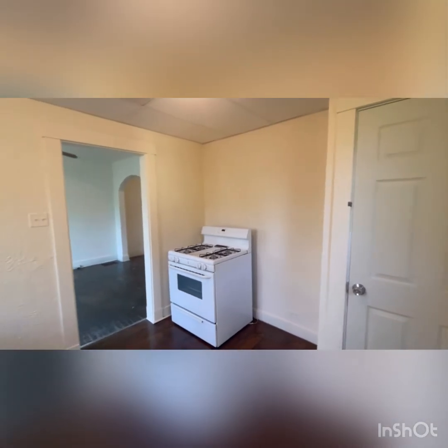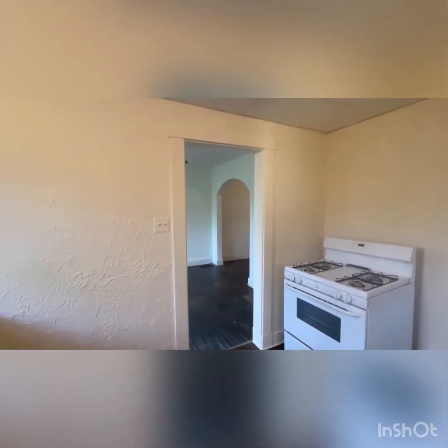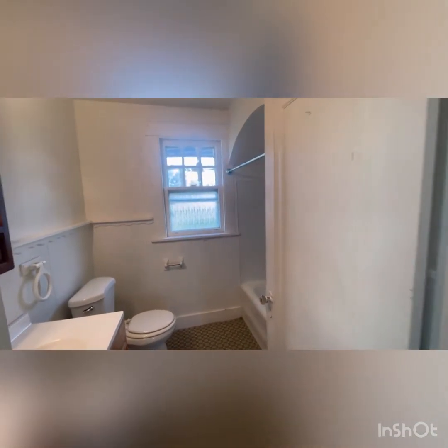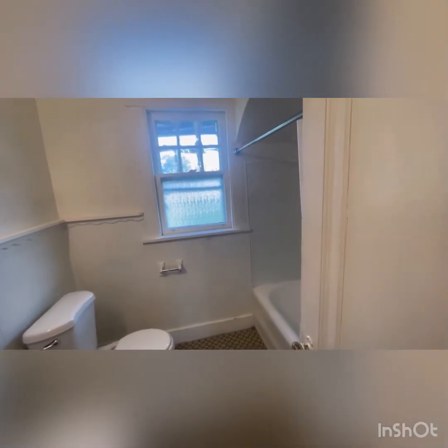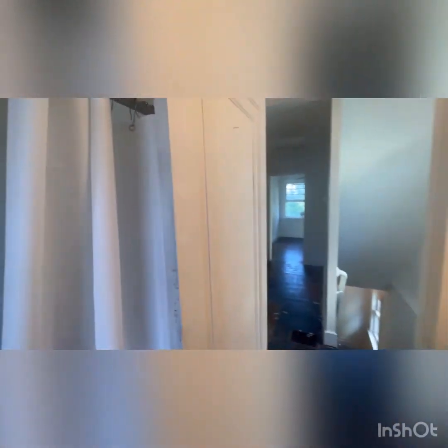We'll check out the basement towards the end. Upon reaching the second floor, the bathroom is at the top of the steps, so I figured we'd check in here. There is a vanity and medicine cabinet mirror, as well as a bathtub. This will work for families who still have small children.